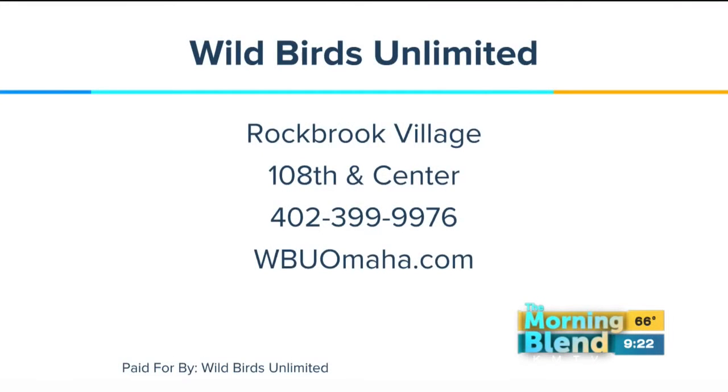Wild Birds Unlimited — right there in Rockbrook Village, WBU Omaha dot com. Bird seed on sale all month long. Knowledge and savings — hard to beat, Marge. They're trying to get Mike to eat the mealworms — it's too bad the bucket is sealed, otherwise I would have done it. Marge, thanks for coming in.